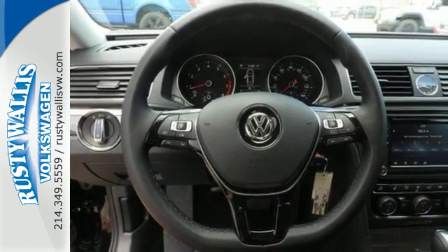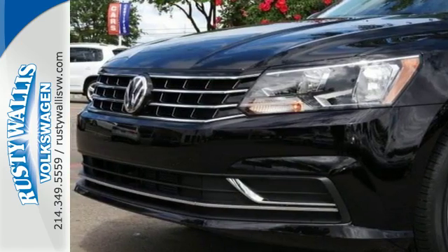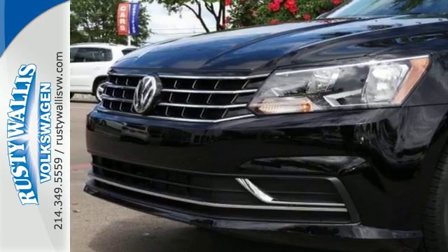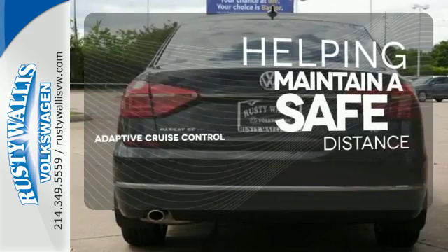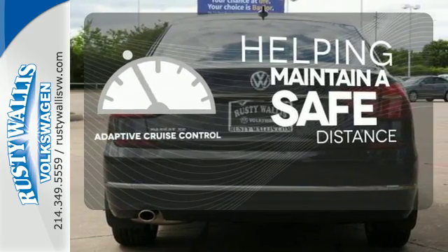When life throws a curve, you'll be ready with stability and traction control, a rear-view camera, and an intelligent crash response system. You can maintain a safe distance in even the busiest traffic with the adaptive cruise control.